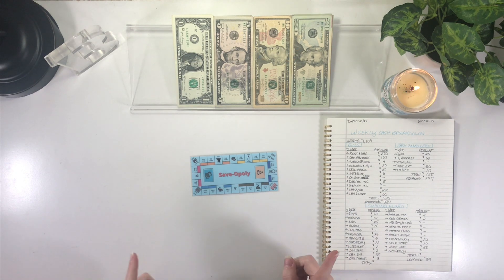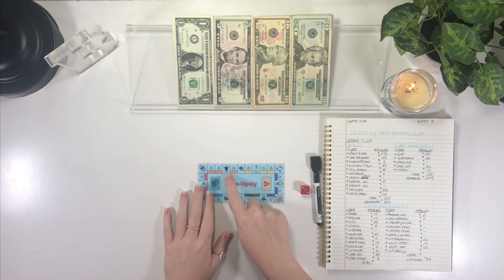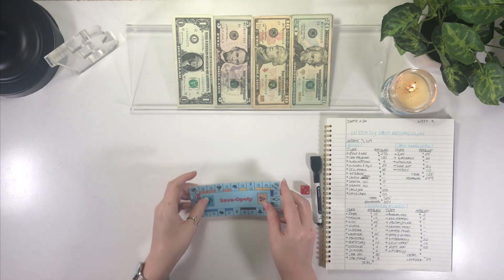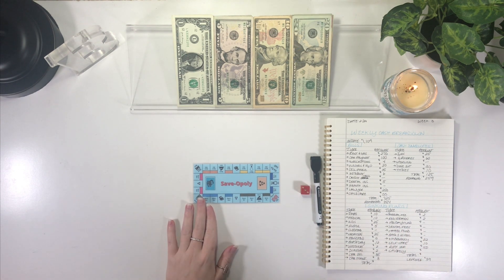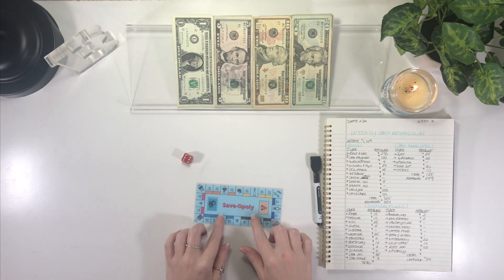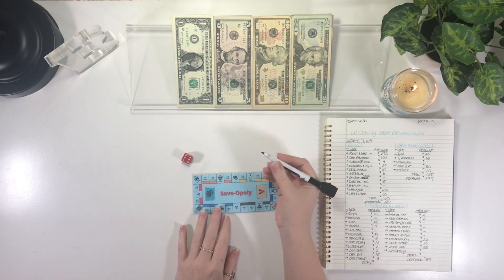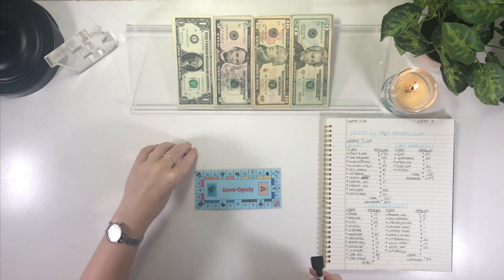I forgot my expo marker — give me one second. Alright, I'm back. I got my expo and my die ready to roll. We were on 'save ten dollars' last week, so let me wipe that off. I really am liking this challenge — it's really fun. If you're looking for a fun challenge where you're surprised at the end by how much you saved, definitely recommend it. Rolling the die... six spaces, so we will be saving $35 this week.